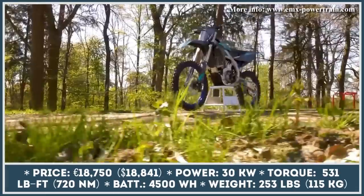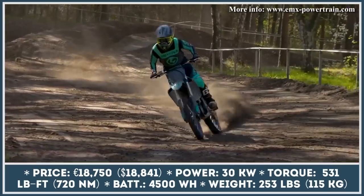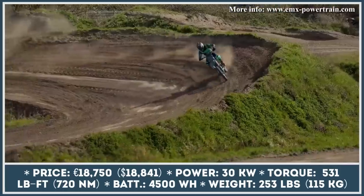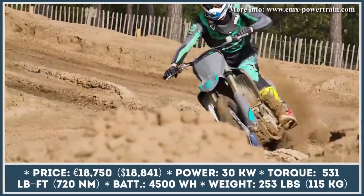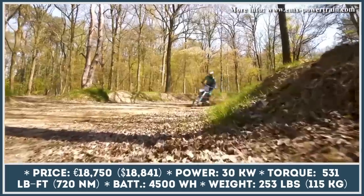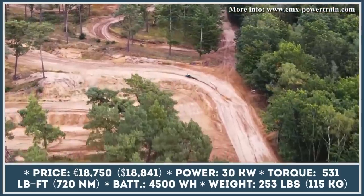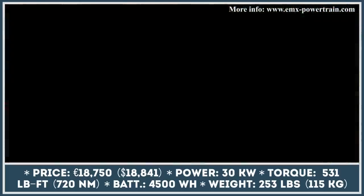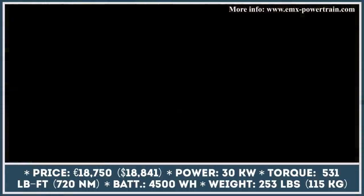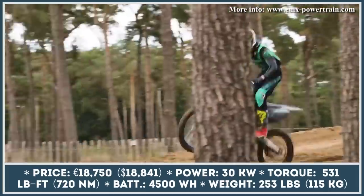E-MX XF30 is an all-electric motocross bike currently being developed in collaboration between the E-MX powertrain company and a battery supplier called Elio. Their prototype is based on a bilateral beam aluminum frame borrowed from Yamaha YZF bikes, fitted with an innovative powertrain that delivers instant power and hassle-free maintenance. The bike's powertrain consists of a liquid-cooled electric motor with a clutch-free, single-stage helical gear transmission and a high-density battery pack. The motor output is rated at 30 kilowatts while torque at the wheel reaches 531 pound-feet.